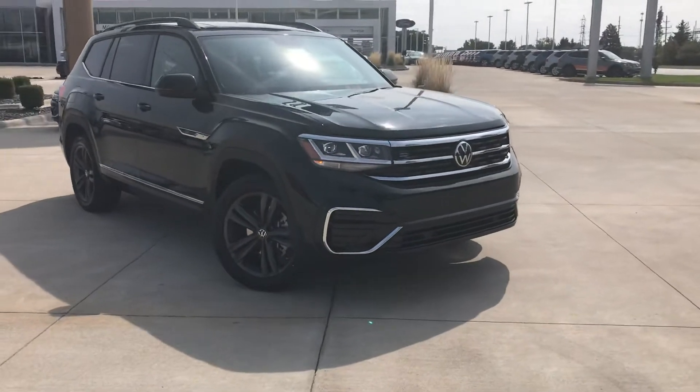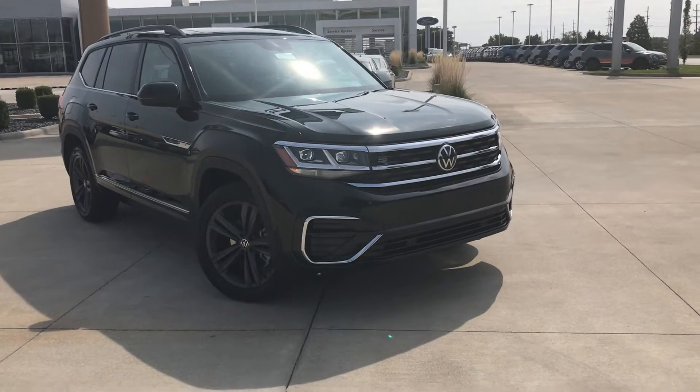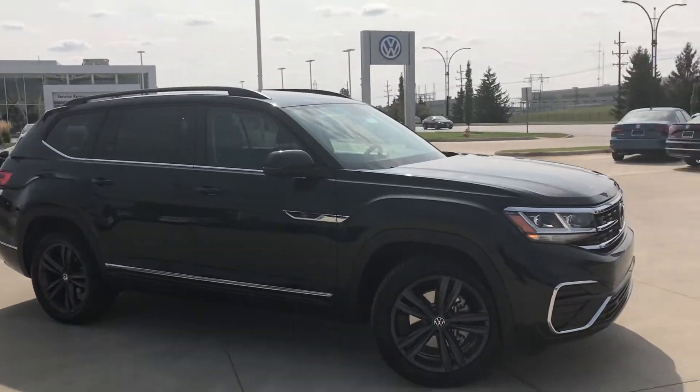Hey, how's it going guys? Just wanted to show you this new color. It's a 2021 Atlas with the R-Line package. This is an SE with tech, as you can see by the wheels, but this is a racing green.